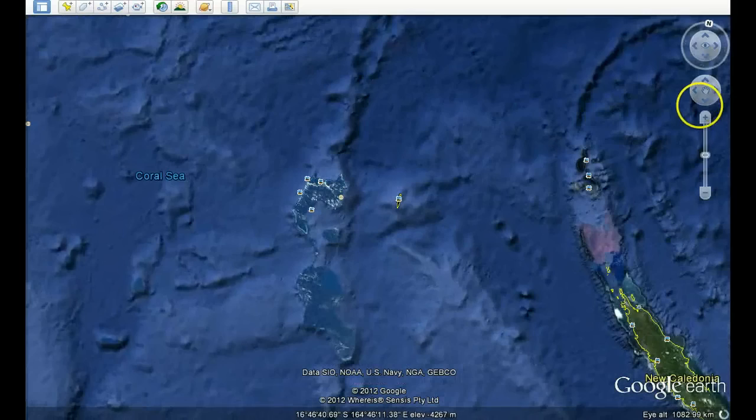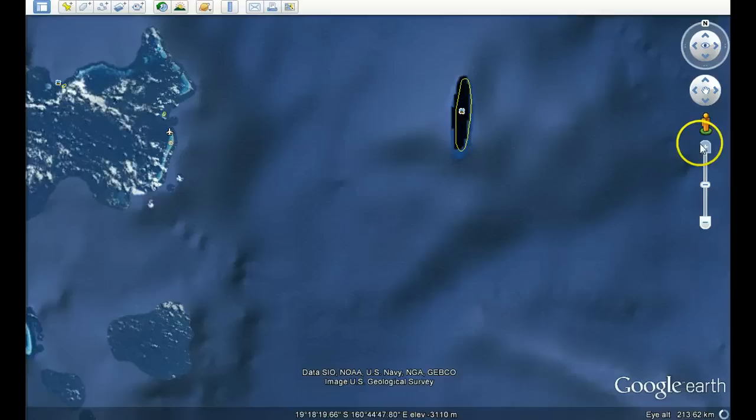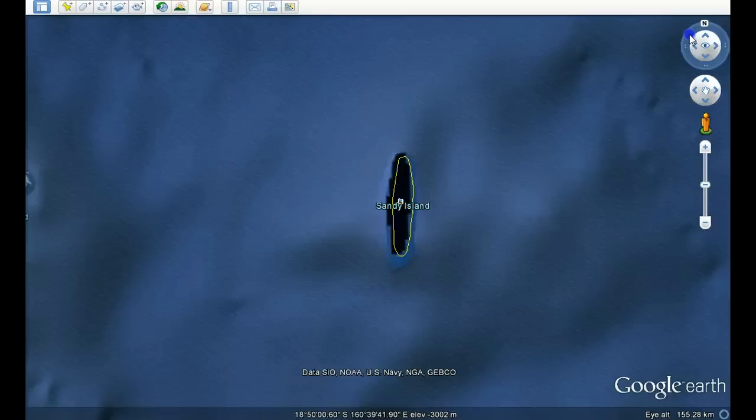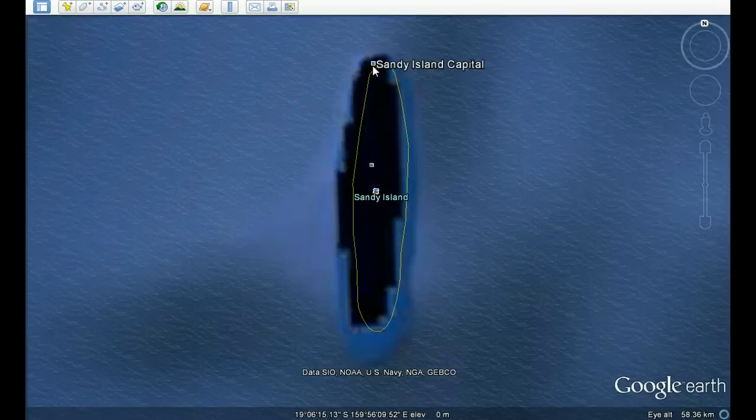As we zoom in, the peculiar white line becomes the cutout that was there before, which was actually cut out. It represents Sandy Island. As we zoom in, there it is. So someone has gone to the extent of actually cutting out something that was there before, which was probably a picture of an island. It's now taken off the search engine.